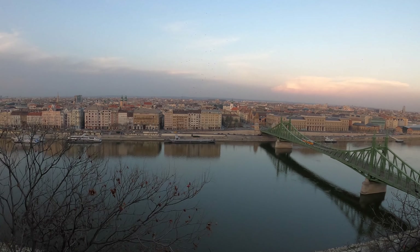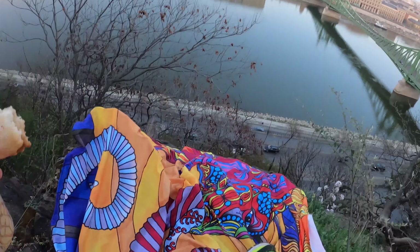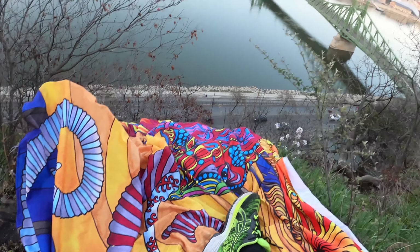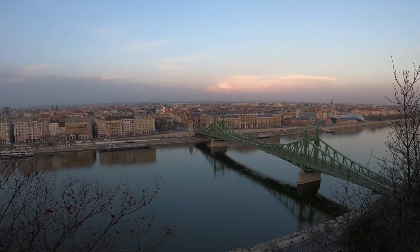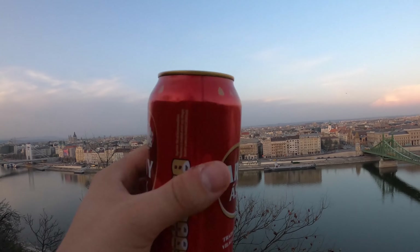The glassy Danube below. Beautiful light pink hue to the sky, a few bugs flying around — can't let that bother you. And tomorrow I will show you all: Pest, the other side of the city.